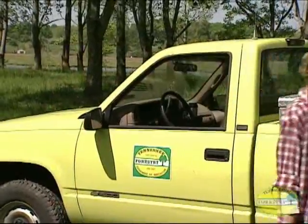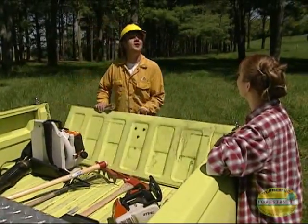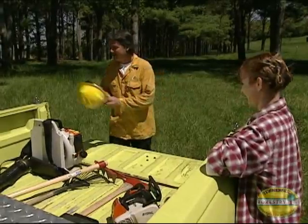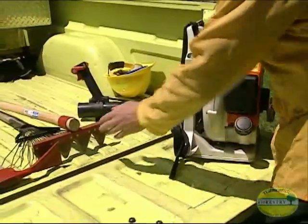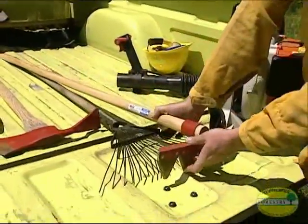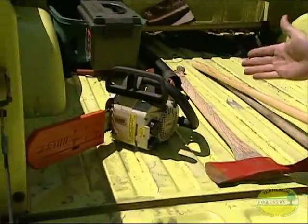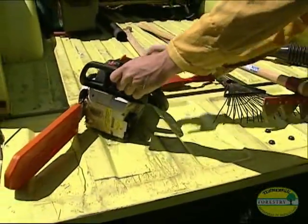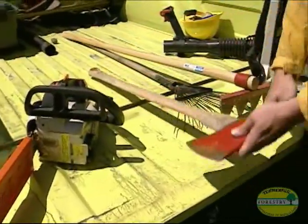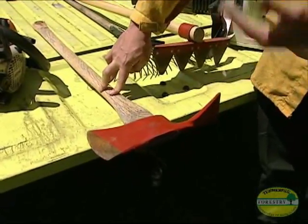Now let's take a look at the tools. The leaf blower and rakes are used to clear a path in the woods to create a fire break. The chainsaw is used to cut snags and trees away from the fire line. And the Pulaski is used to cut and dig out dead roots, or to trench the line to catch rolling debris.